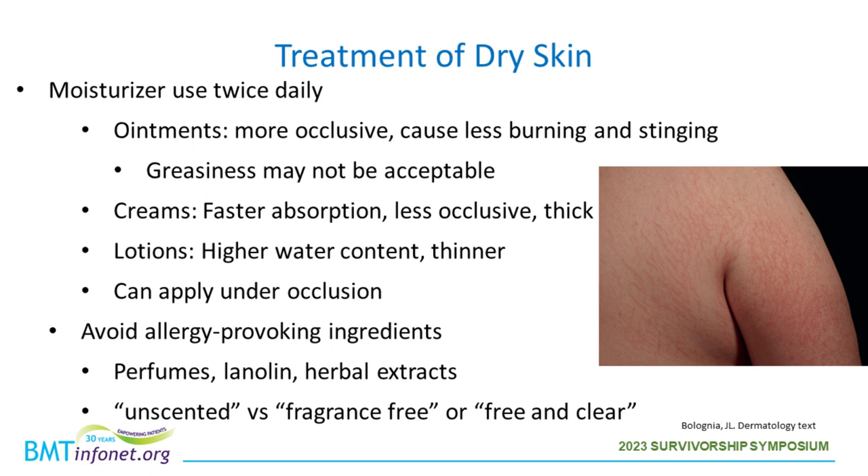Different types of moisturizers include ointments, which are very occlusive and less likely to cause burning or stinging, but the greasiness may not be acceptable to some. There are also creams, which are absorbed faster and less occlusive, and lotions, which have a higher water content and are thinner. For people with dry skin, lotions can lead to burning, so I recommend using an ointment or cream, applied at least twice daily. For particularly problematic areas, apply a moisturizer under occlusion — with cotton gloves on the hands, a band-aid over a fissure, or saran wrap over dry arms or legs.